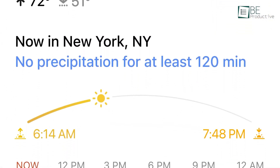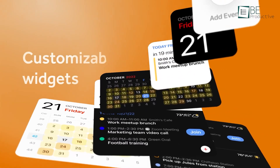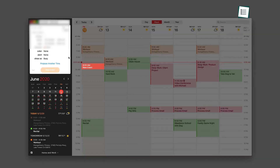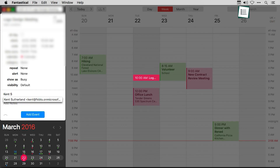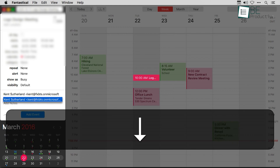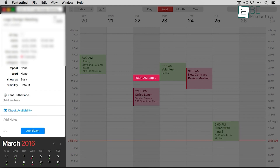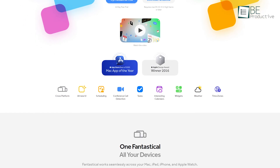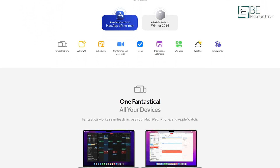Besides, 14 Fantastical widgets can be added directly to your home screen to see your upcoming events and tasks more quickly. It also has a helpful scheduling feature to better schedule calls and meetings. You can share your availability so others can book meetings according to your schedule, or propose multiple times for your invitees to vote on. With all of these features on board, Fantastical is definitely one of the best planner apps for Apple users.